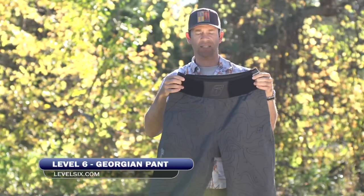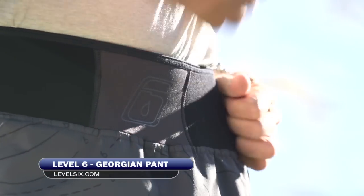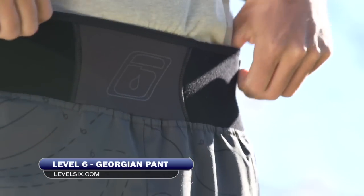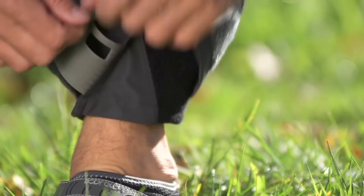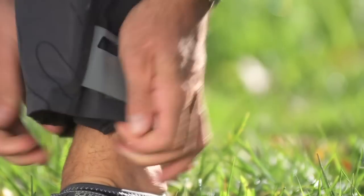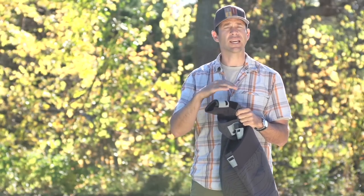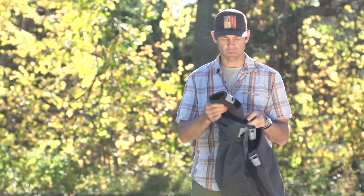It's got a high neoprene waist with comfortable velcro closures, and the same style of neoprene gasket at the ankles with velcro closures. Unless it's really cold, I way prefer this kind of gasket over a latex gasket — they're just so much more comfortable.